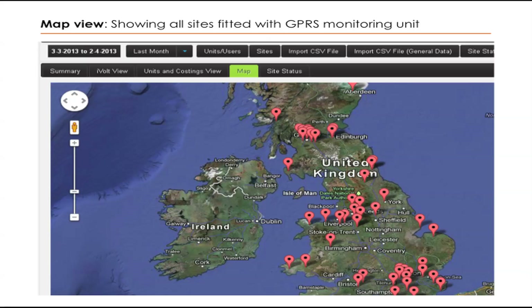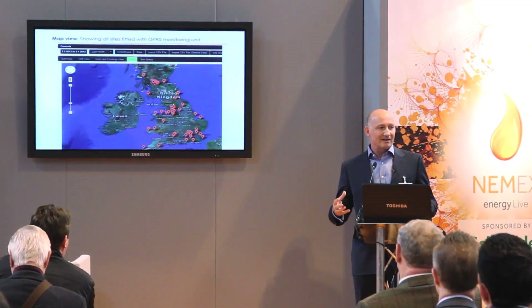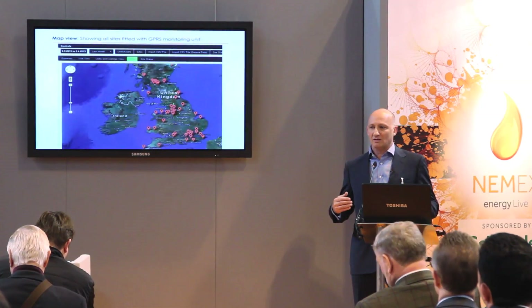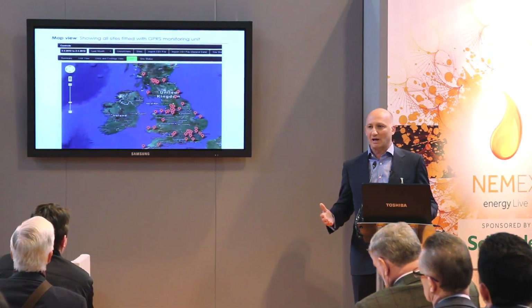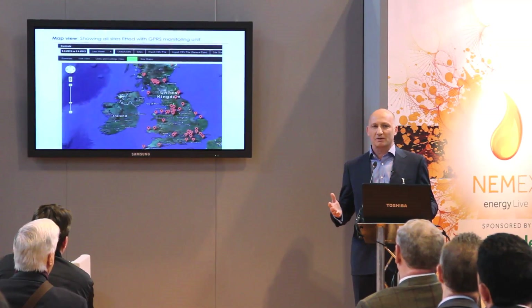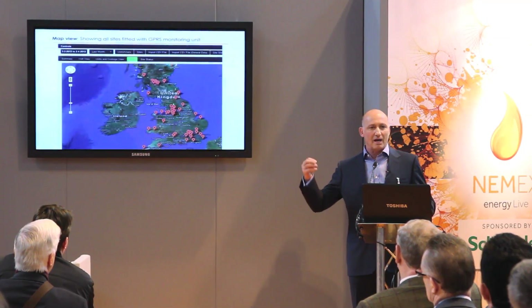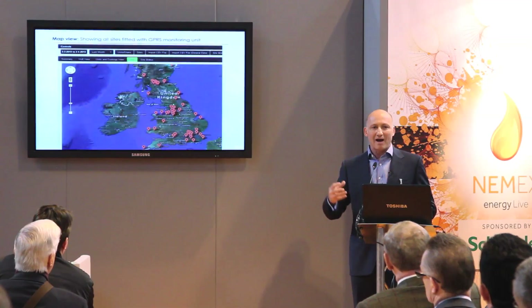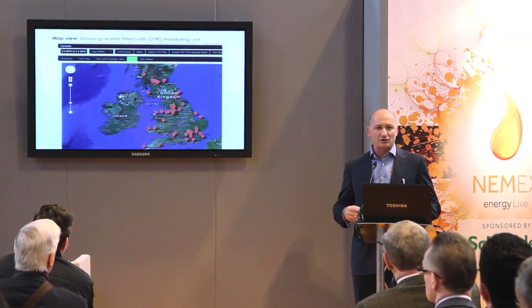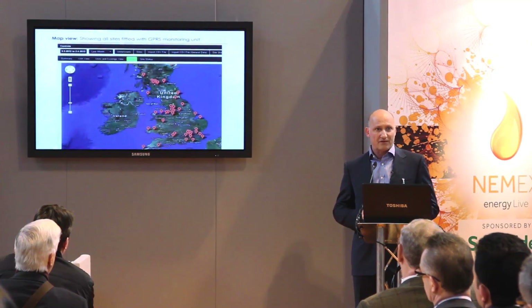So this gives you an idea on one of the main two aspects of the conversation today. Our equipment is installed with a communication module that allows you to communicate data back to base — base means the cloud. The cloud means everywhere; you have access to it through a simple username and password. This gives you, for example, a site map of a certain client of ours whereby each one of these pinpoints a store of that client.